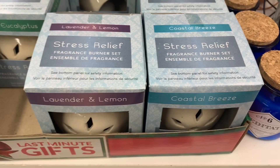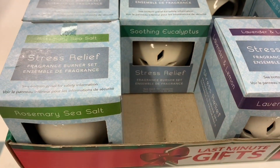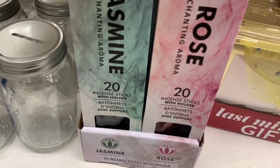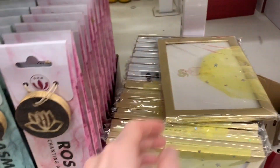These fragrance burner sets were an amazing find at Dollar Tree. There were four different scent options and they looked much more than $1.25. These incense sticks were amazing and I loved how they had the little embellishment attached to the package.